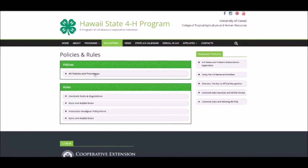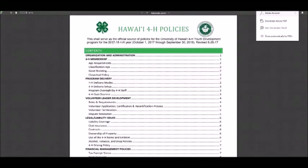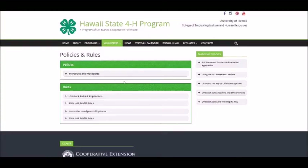The policies and rules section includes the latest version of the program policies. These have been streamlined and include new information and should be reviewed yearly for changes. The updated livestock rules and policies are also found here and should also be checked yearly. Additional information on national 4-H policies are in the links in the right sidebar.